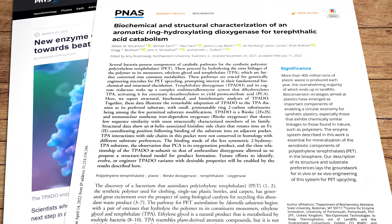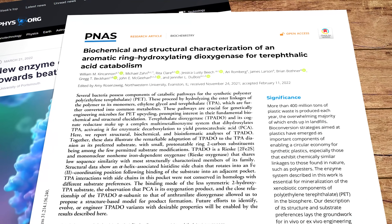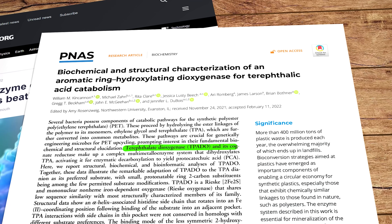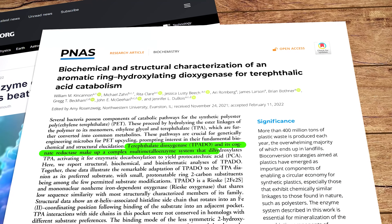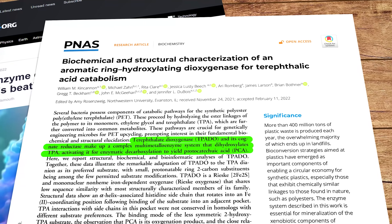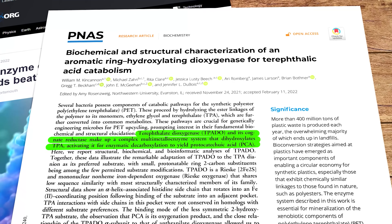The paper was co-published by McGeehan's Portsmouth team and a second research team at Montana State University in the US, headed up by Professor Jen Dubois. It is packed full of impenetrable scientific lingo, including: 'Terephthalate dioxygenase and its cognate reductase make up a complex multi-metallo enzyme system that dihydroxylates TPA activating it for enzymatic decarboxylation to yield protocatechuic acid.'